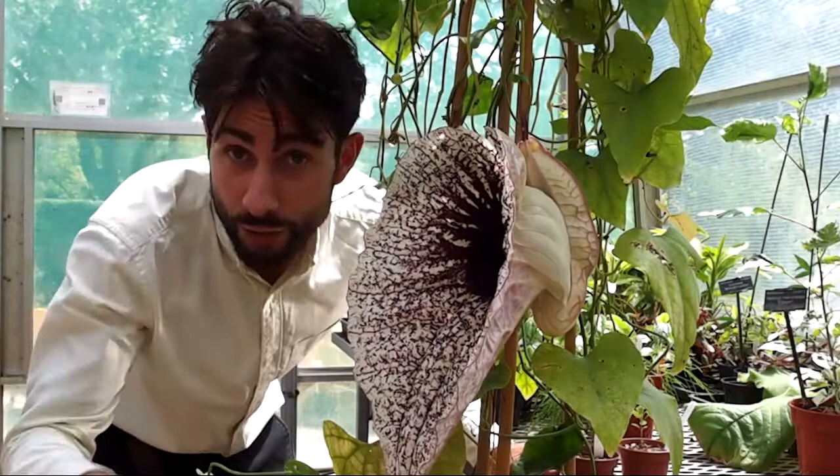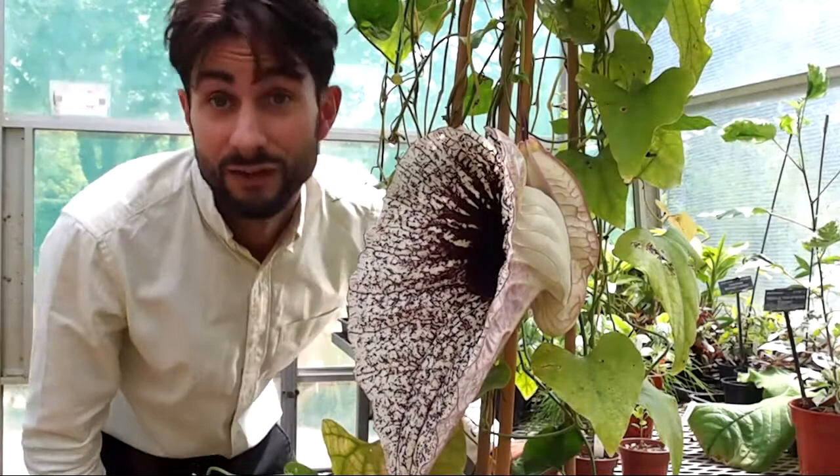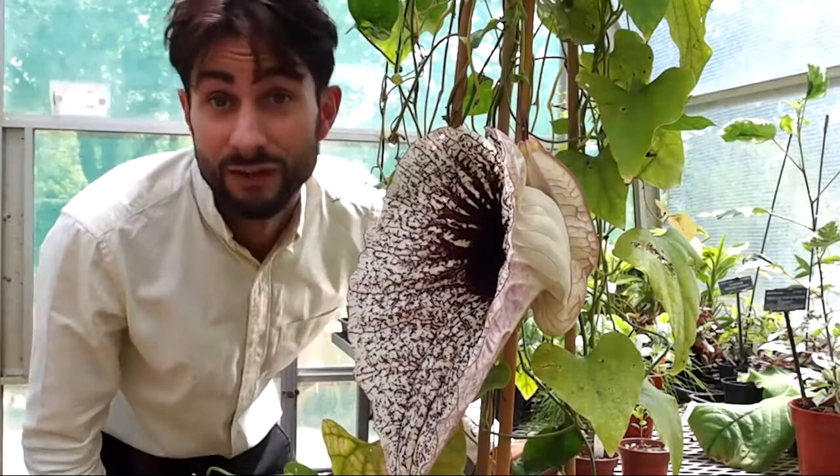But later, once they've got pollen all over them, the hairs wither and release the flies, which then fly off and find another pelican flower where they bring about cross-pollination for the plant. This is such an extraordinary thing for us to find open here at the glasshouses this morning.